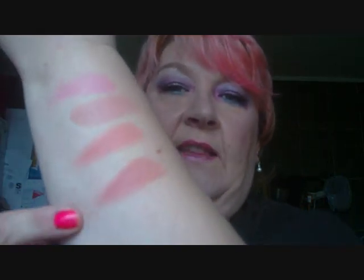I'll swatch that next to the others — that one there. And the last one in that range is Yummy. So the first one is Bittersweet, then Blossom, then Dolly, and then Yummy.